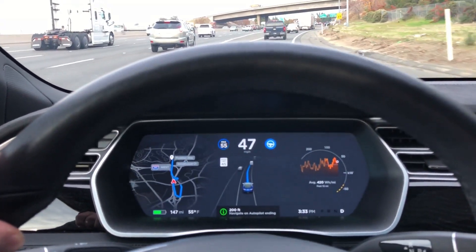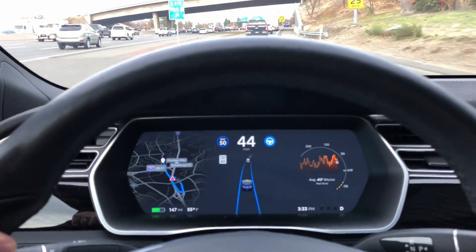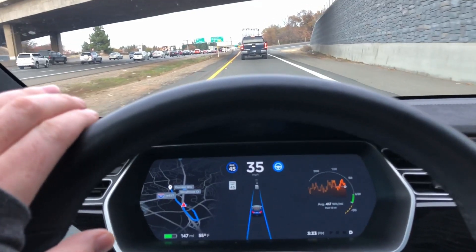We're approaching the center of the off-ramp. I've just disabled Navigate on Autopilot, and now just Autopilot is in control.